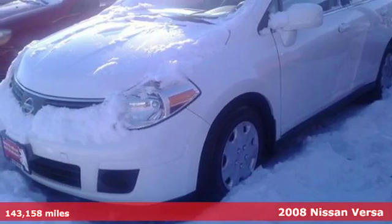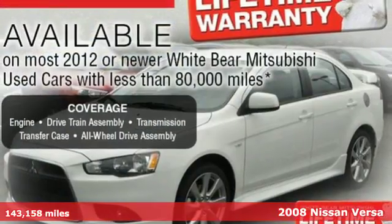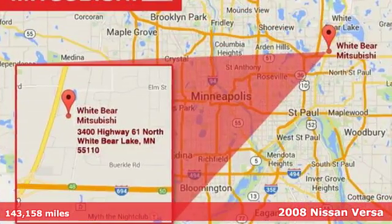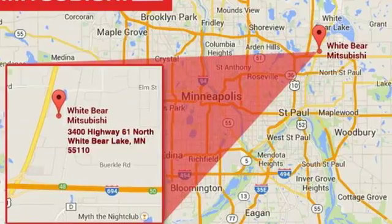It's a 2008 Nissan Versa. Standard safety features include front seat mounted side airbags, full length side curtain airbags, child seat anchors, and a tire pressure monitor.